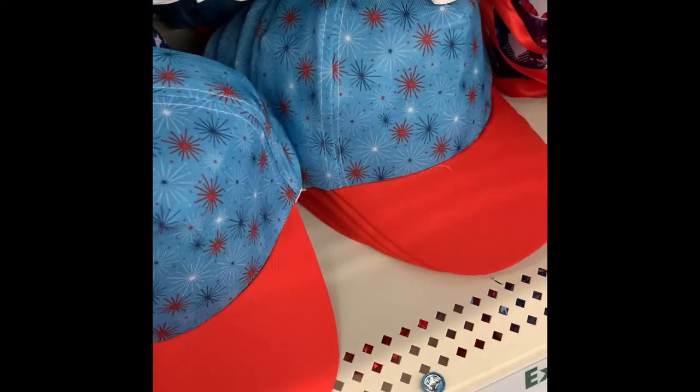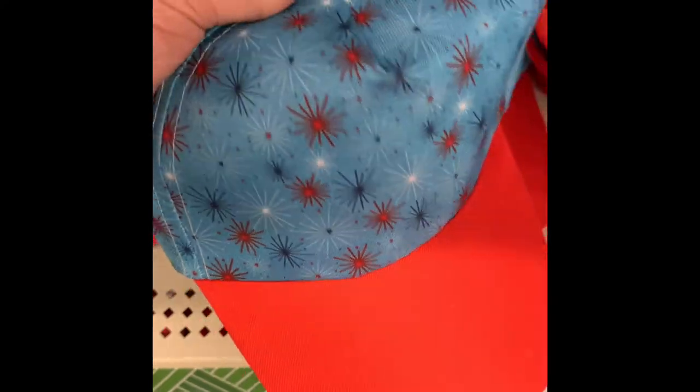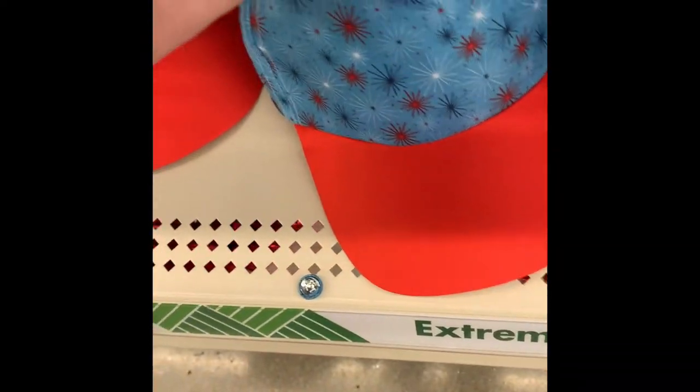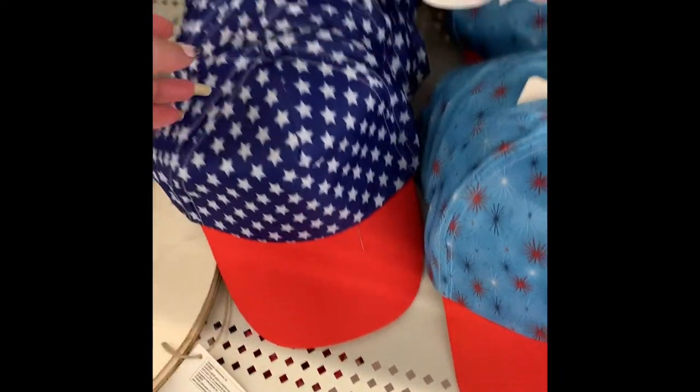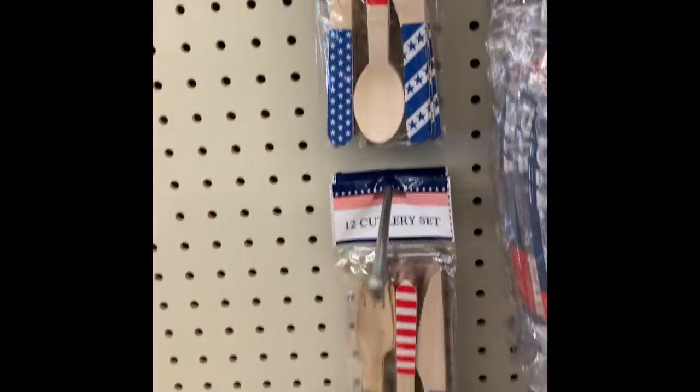We have some Fourth of July hats. There is the light blue with fireworks and then a red, white, and blue one - kind of like a flag. They do have the adjustable back. We also have some new scarves in red, white, and blue print - gnomes, USA - they're all Fourth of July related. These are perfect to tie around your bag or use as a headscarf; they're good-sized scarves.